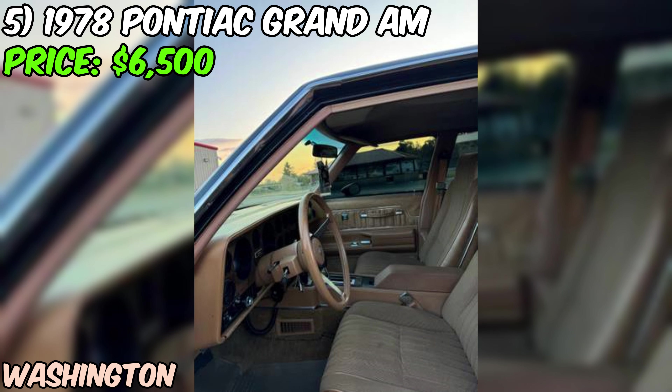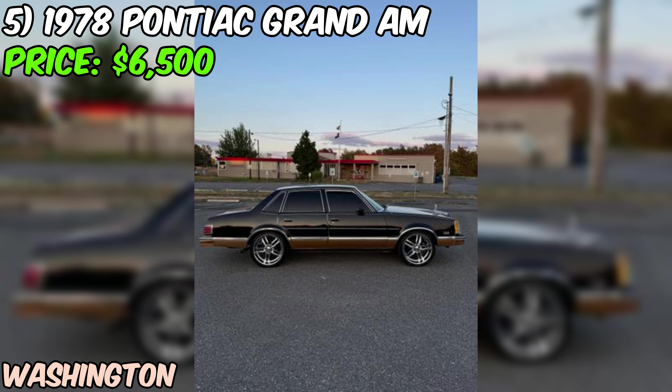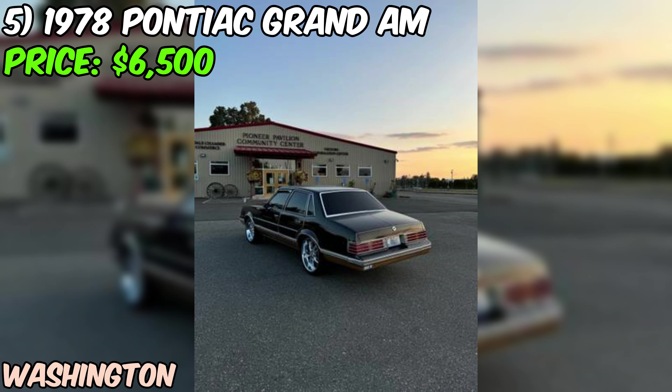The black paint job looks pretty sharp — the seller rates it a 7 out of 10, meaning it's got some character but still looks great rolling down the street. Those aftermarket 20-inch wheels wrapped in brand new tires have this Grand Am sitting pretty. Inside, the peanut butter interior is in fantastic shape, scoring a 9 out of 10. And if you're an audiophile, there's a full sound system with two JBL 10-inch subwoofers.